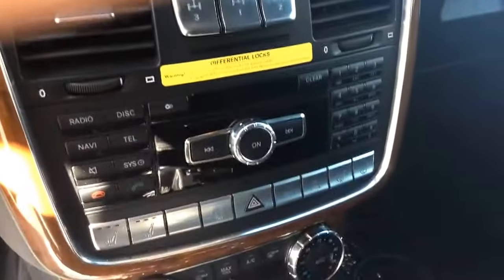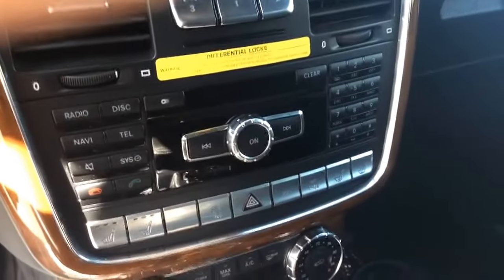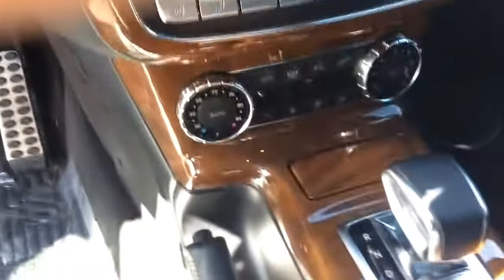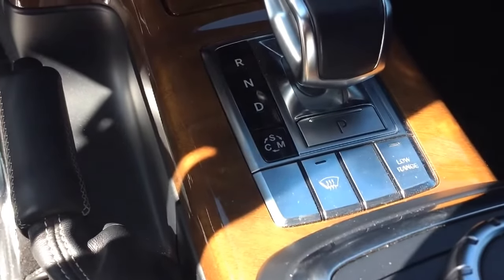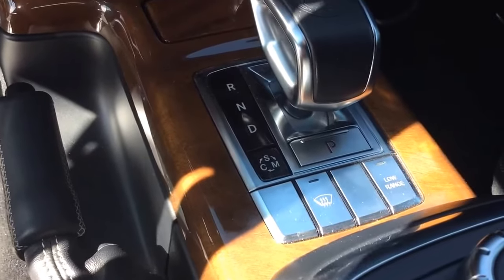There's your center console — differential control, heated and ventilated seats, parking assistance. You have your low range, defroster, comfort and sport modes, AMG badging on the shifter. And a nice Dynamica headliner.